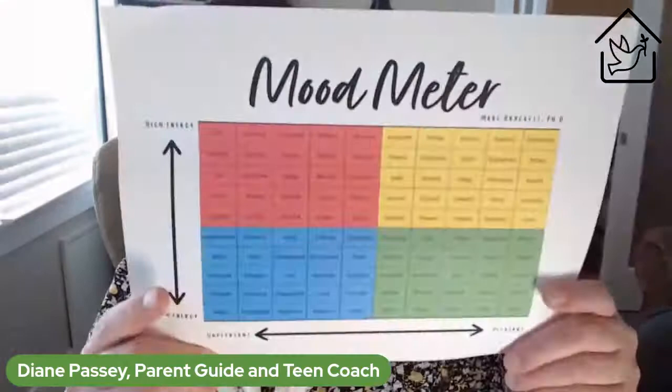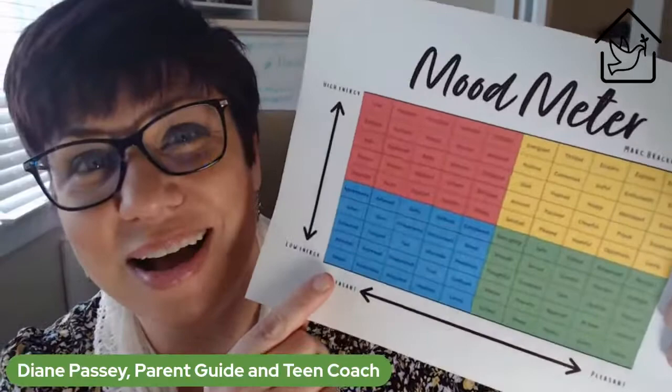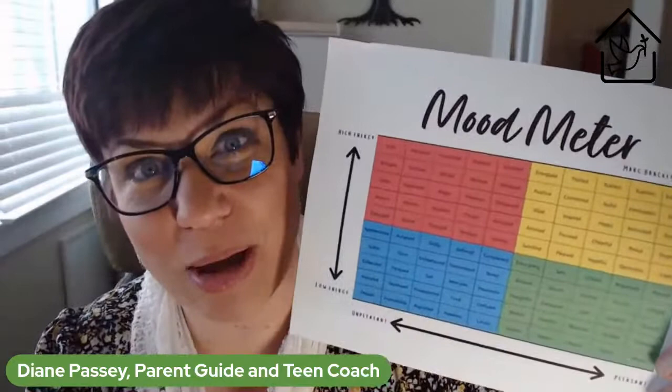This is the Mood Meter. If you don't have a copy, message me with your email address and I'll send you the three things I'm going to talk about today. Here's how the Mood Meter works: over here we have the pleasant emotions, and all the way over here are the unpleasant emotions. Then we have emotions that are high energy and low energy — so we have four quadrants of emotions, and they're all important.